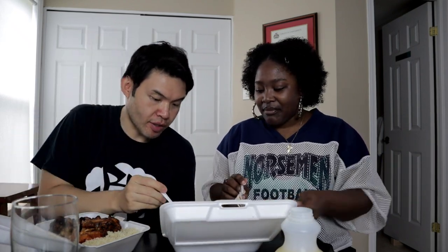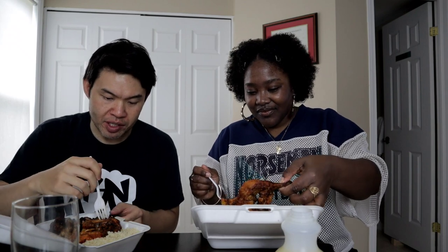We asked for both platters to be spicy — it's good, it has a nice heat to it. The heat comes in at the end. Before that it's a little sweet, and it's almost like there's a gravy on top of it.